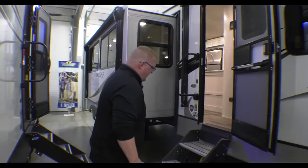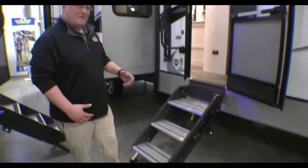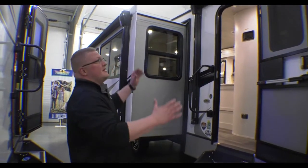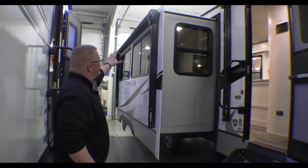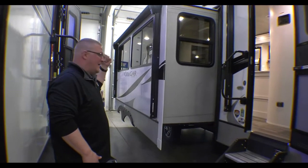I always talk about the solid steps because I'm a bigger guy — they're nice and solid and very sturdy when you're going up and down. One thing I really love about this camper on the outside is you have your smaller awning here. You do have a slide on your campsite, but they have equipped your slide with an awning as well so it does not impede your camp space whatsoever.